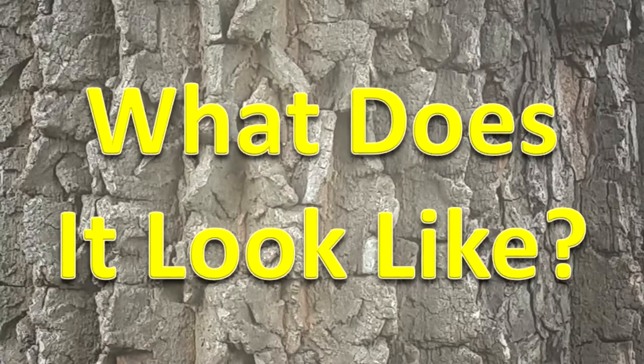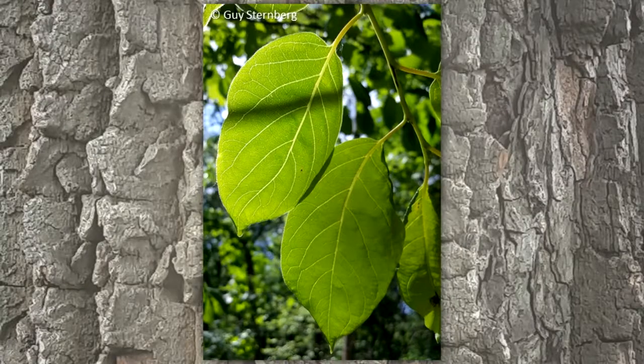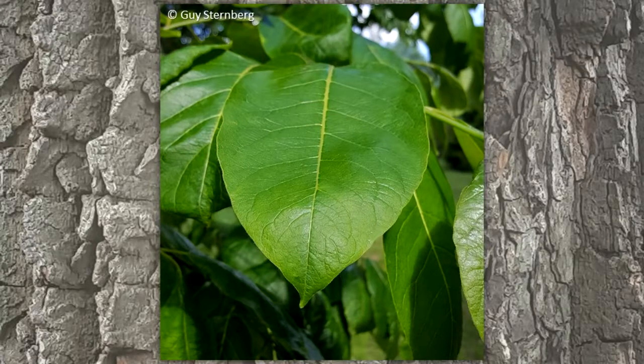What does it look like? Its bark is dark gray to black and divided into square blocks. The leaves are arranged alternately on the stems. They are simple leaves with an elliptical to oval shape and a pointed tip. The leaf is shiny on top.